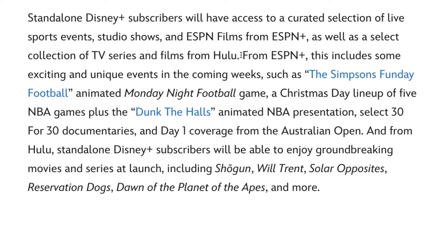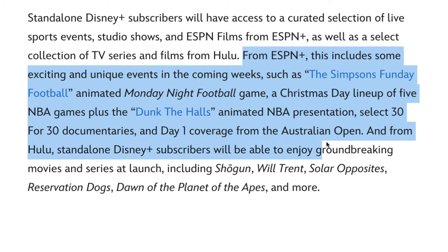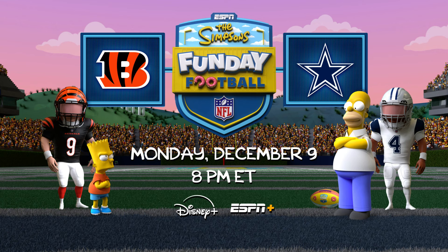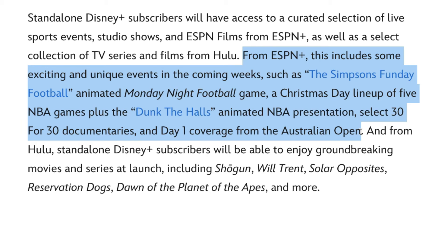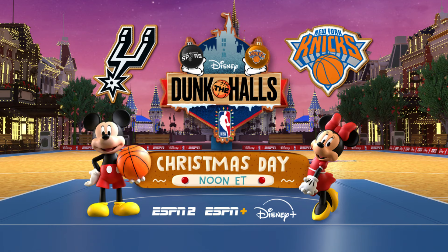From ESPN Plus, this includes some exciting and unique events in the coming weeks, such as the Simpsons Fun Day Football animated Monday Night Football game, a Christmas Day lineup of five NBA games, plus the Dunk the Halls animated NBA presentation, select 30 for 30 documentaries, and day one coverage from the Australian Open.